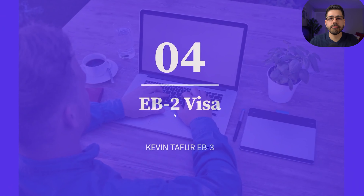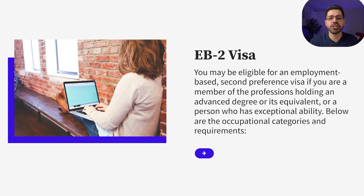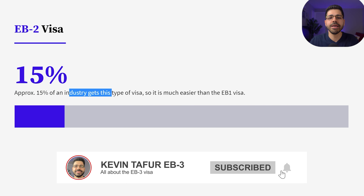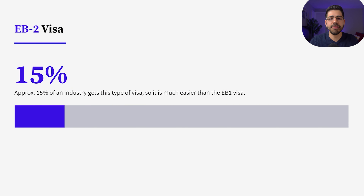Number four: the EB2 visa. With this visa you get a green card. You need a sponsor, and it is also required that the person has at least a master's degree or bachelor's degree and also five or more years of experience in that area. Approximately 15% of an industry get this type of visa, so it is much easier than the EB1 visa.